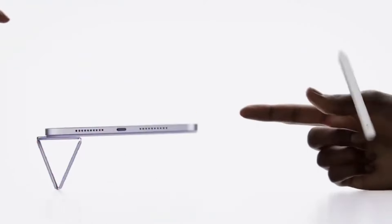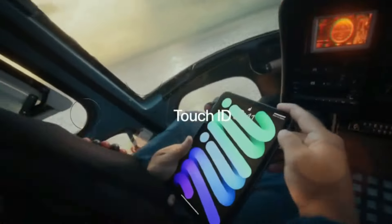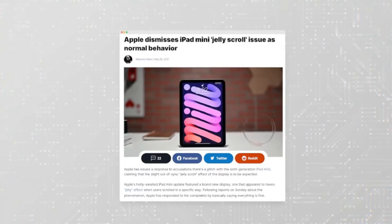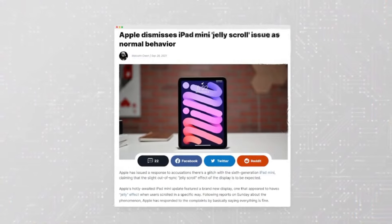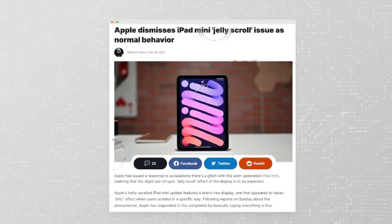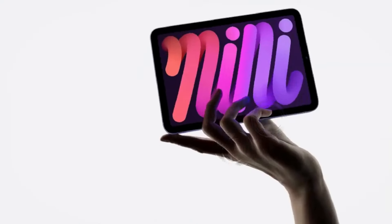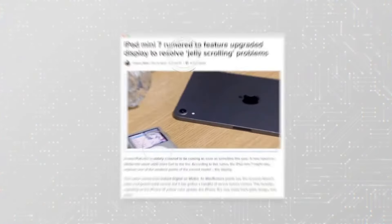Internal improvements such as Wi-Fi 6E and Bluetooth 5.3 underscore Apple's commitment to staying ahead of the curve in connectivity technology. These advancements promise faster, more reliable connections, whether you're streaming your favorite content or engaging in video calls with loved ones.